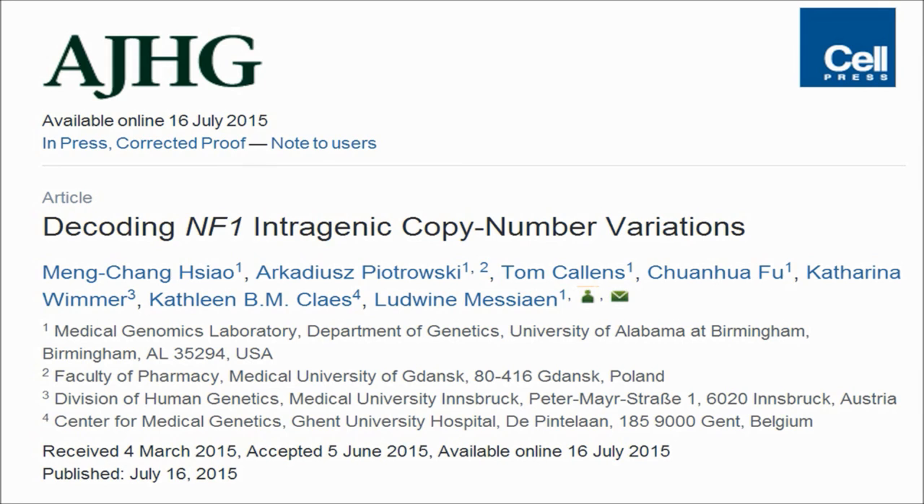I would like to thank all the people involved in this work. Without their help, I cannot complete this journey. This presentation is only a snapshot of the information provided in the paper, and I would like to invite all of you to read the full article published in the American Journal of Human Genetics. If you have any questions or comments, please feel free to contact us. Thank you for your attention.